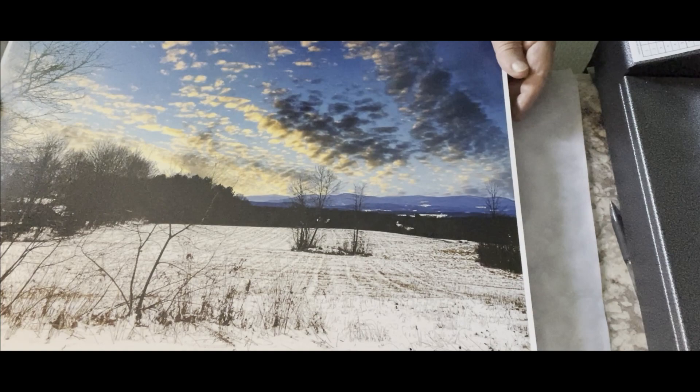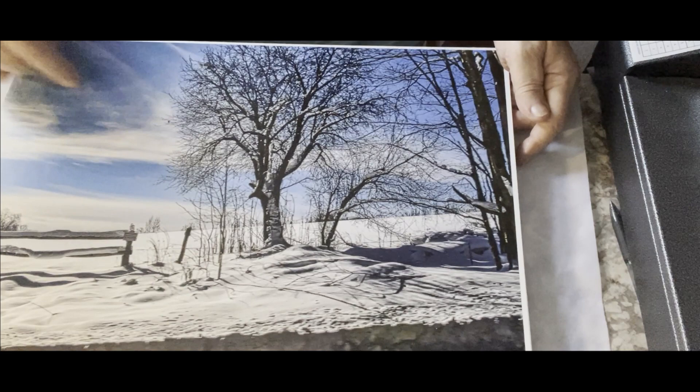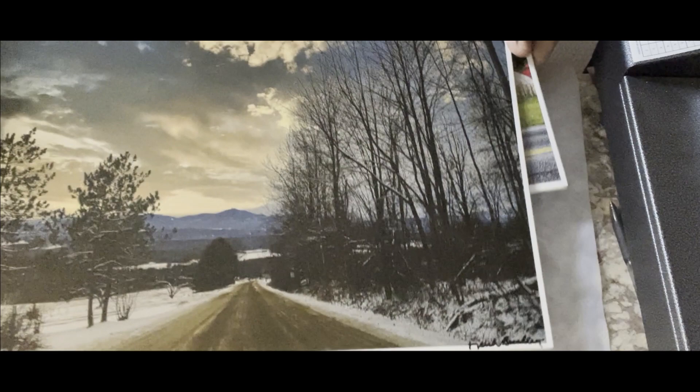Beautiful clouds, aren't they — sun setting there, still see pretty good on the edges. Oh, I like this one too: the old maple sitting by the gate, snow and the clouds on the top — beautiful. I'm probably boring you right to death, but I've only got a few more to show you. That's another beautiful sunset.